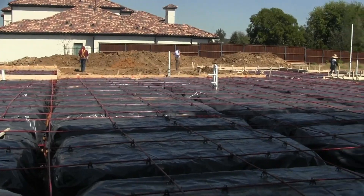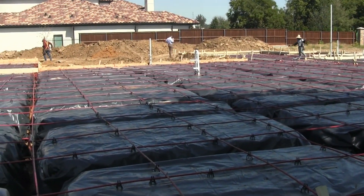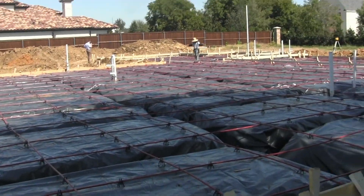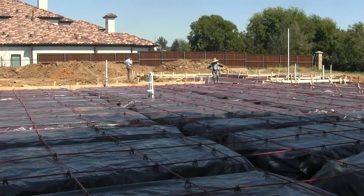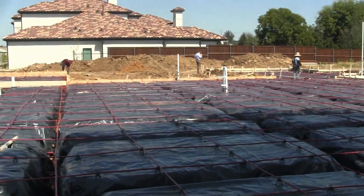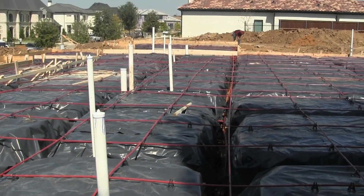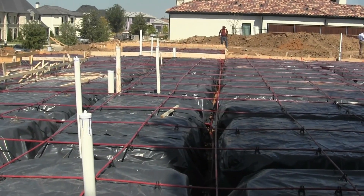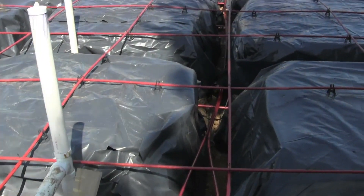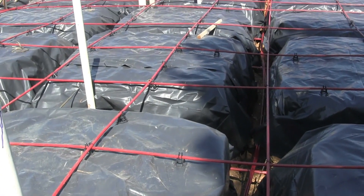We passed our plumbing inspection here on Tuesday of this week, and then the foundation crew got out here on Wednesday and started making up this slab. They've got it really close. They're going to finish it today. We'll get our engineer's inspection on Monday and our city inspection on Tuesday. Provided that both of those inspections go well, we will pour this foundation next Wednesday — about five days from today.